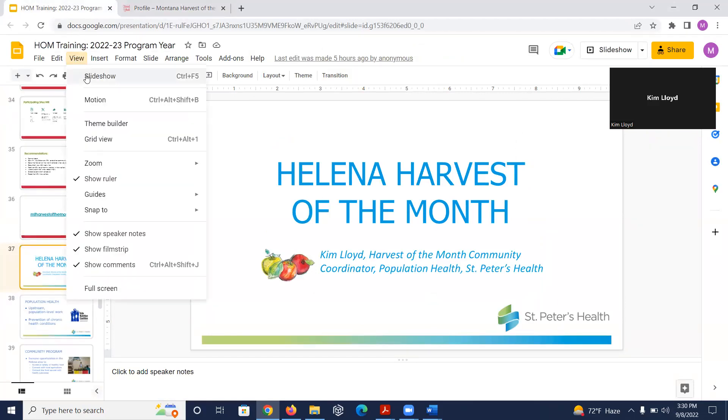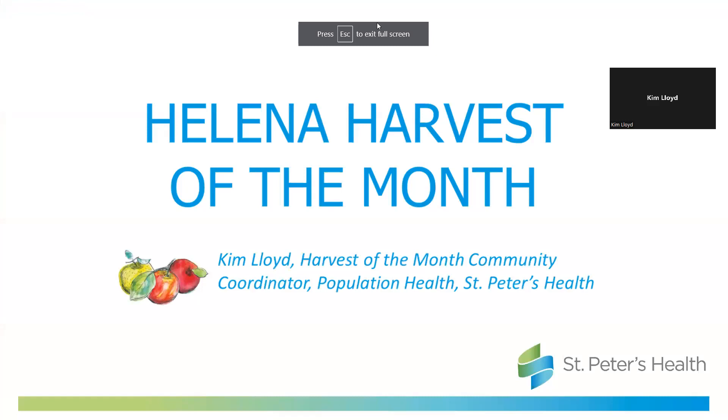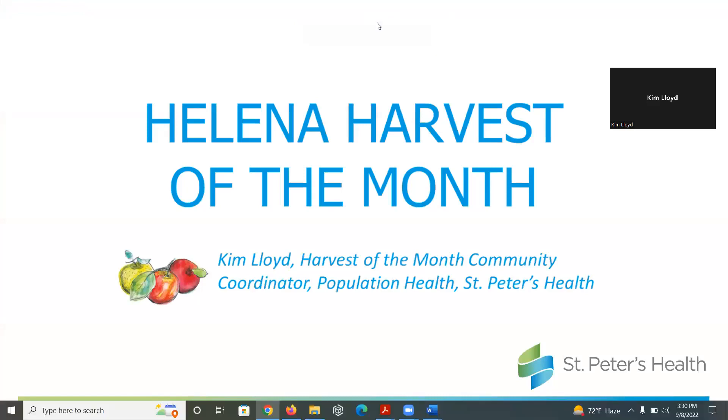Suzanne asked in the chat: she works at the public library, registered as business and community, and serves all ages. Is it possible to get the materials given to schools, or only adult-targeted materials? The answer is yes — you'll get the materials targeted towards schools. All of our handouts are targeted towards K through 12 or early care and education settings, and the Harvest of the Month at Home handout is a bit more oriented towards parents.